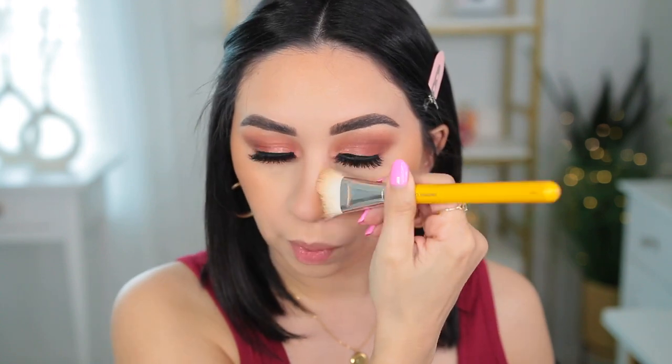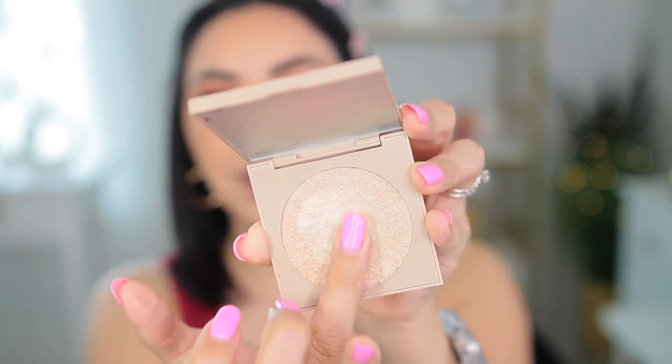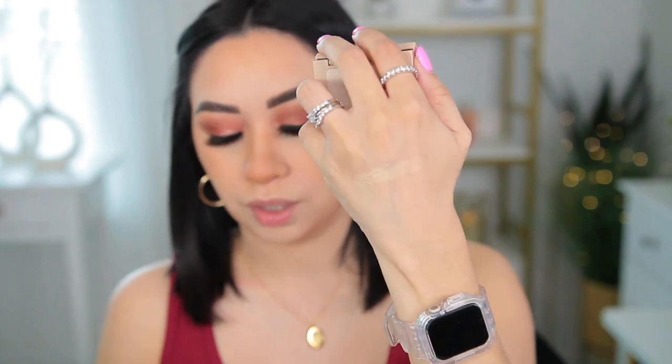I'm going to take a smaller brush for bronzing my nose — I'm bronzing where I would normally apply contour. I haven't really applied highlight too much lately; I've been doing a lot of matte looks. So I'm excited to try this one from ColourPop — this is the Super Shock Cheek in the shade Flip Flops. It's very smooth and creamy and very very shiny too — it is an intense highlighter.